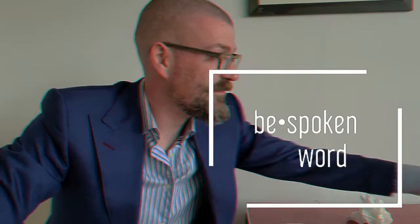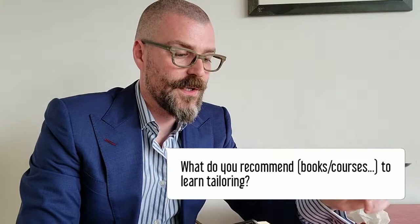Ok guys, we're back and I'm answering more of your submitted questions. Today's question is about the tailoring trade in general and how do you learn it? What do you recommend — books or courses to learn tailoring? I'm going to pick this apart one by one and give you guys an idea of what I think.